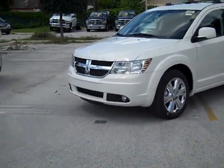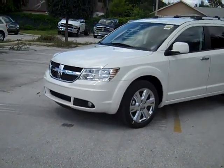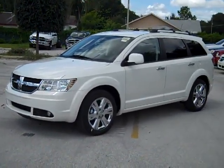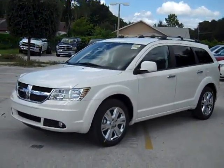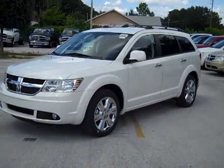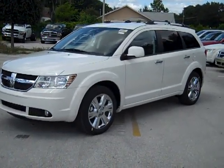Hi June. I'm Travis of Dodge Chrysler Jeep of Winter Haven. Right now I'm making a video of this beautiful 2010 Dodge Journey. This particular one happens to be an SXT, and we can go over the model and the features for that.